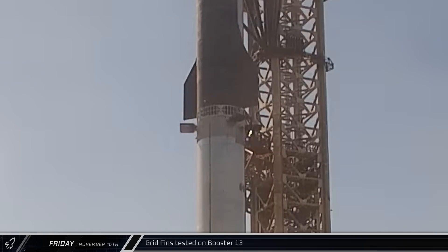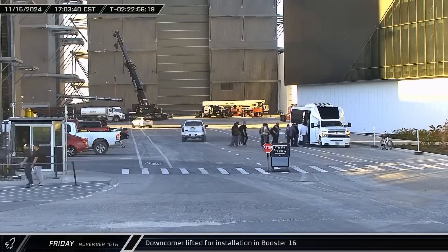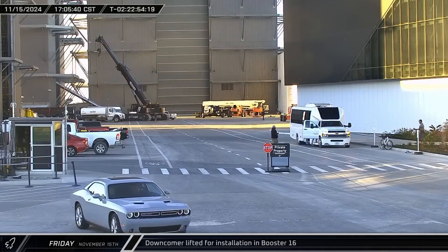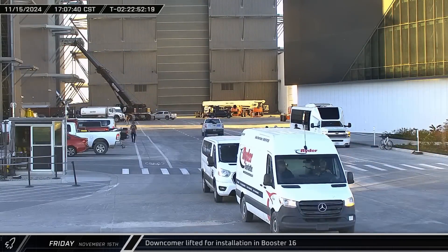Just minutes later, pre-launch testing continued with the actuation of Booster 13's four hypersonic grid fins. About a half an hour after that, the detonation suppression system was activated for its pre-launch test. Late that same afternoon, back up the road at the build site, the previously staged downcomer was lifted into Mega Bay 1 and installed in the Super Heavy's liquid oxygen tank.